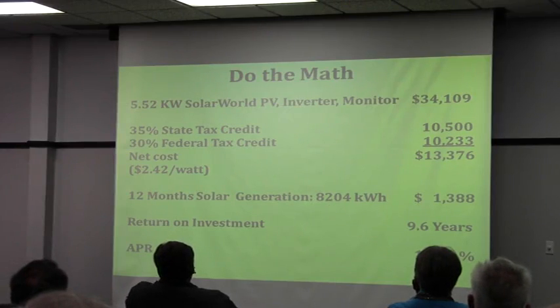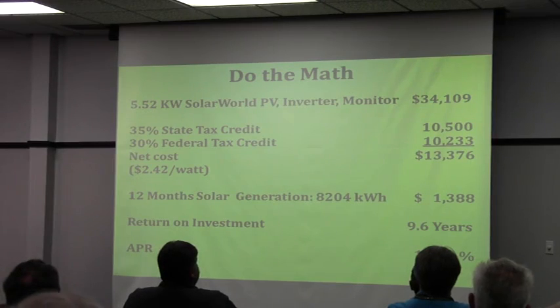I got a 5.5 kilowatt system with an inverter and a monitor, which was a $1,000 option. I justified it partly because I would be able to see what I was generating on my phone and my computer, and partly because I figured it might help me find any anomalies in the system if there were a problem.